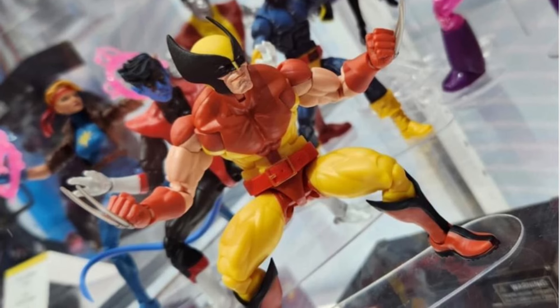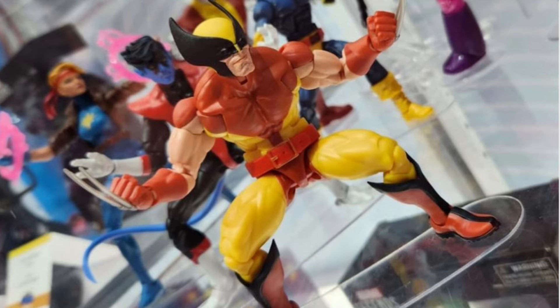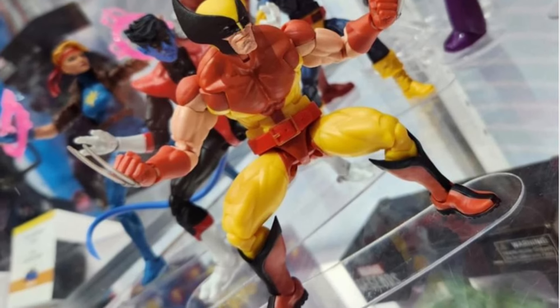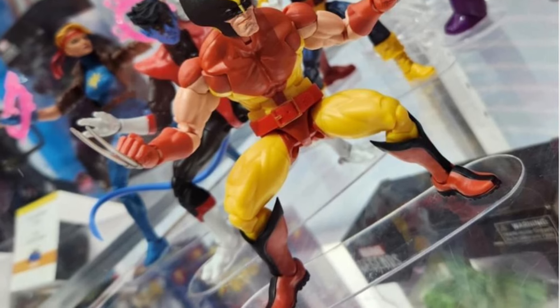I think I'll definitely be picking this one up. Wolverine's one of my favorite action figures and superheroes — him and Batman and Iron Man, and Superman. You can't get enough of these guys. It's just cool to put them all on display.